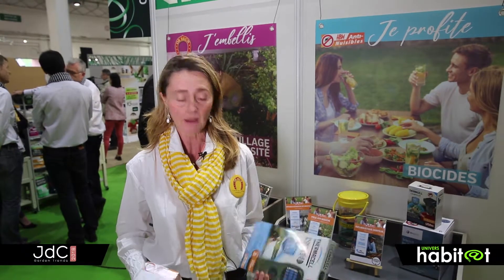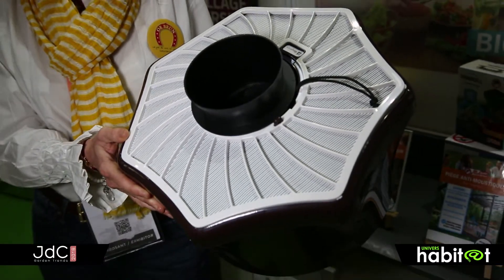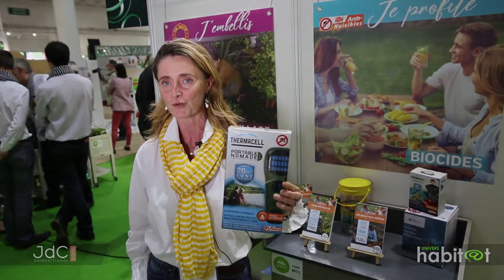Si le consommateur a beaucoup de plaisir à jardiner, il a surtout beaucoup de plaisir à profiter des longues soirées d'été. Notre offre s'étoffe de produits pour profiter de l'extérieur sans être agressé par les moustiques, avec une gamme couvrant aussi bien l'intérieur que l'extérieur des maisons. Que ce soit des solutions fixes, comme ce produit qui couvre jusqu'à 400 m², ou des solutions plus nomades pour la terrasse, un pique-nique ou une randonnée, couvrant jusqu'à 20 m² de protection contre les moustiques.